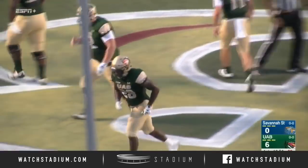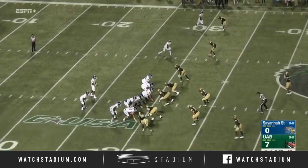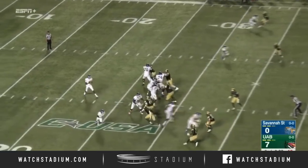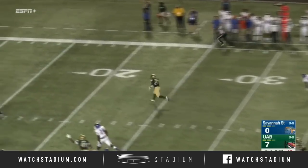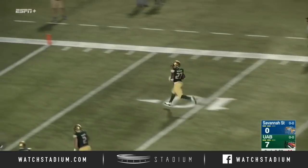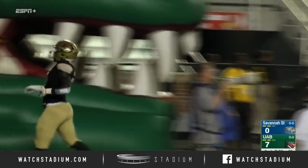You really see a difference in the way this offensive line looks from a year ago. Tigers still looking for their first third down conversion of the night — 0 for 4 — and this one is picked off. Nothing but green in front of him. It's a pick-six for Chris Walbright and the UAB Blazers.